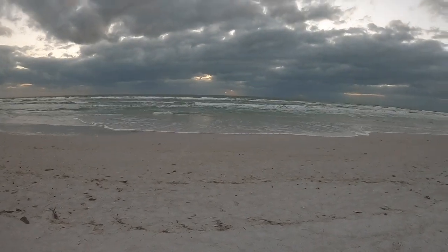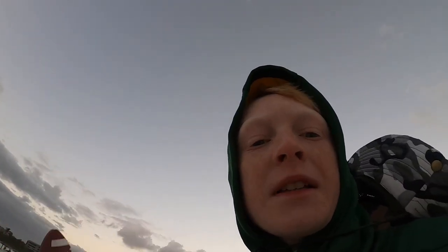Here we are at the beach. We just finished eating our pizza, but you can't really see the sunset that well because it's pretty cloudy. We weren't expecting this, so we might watch some football today because it's Saturday and it's playoffs.